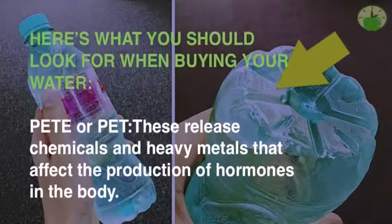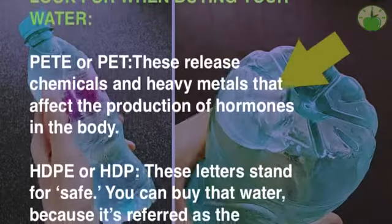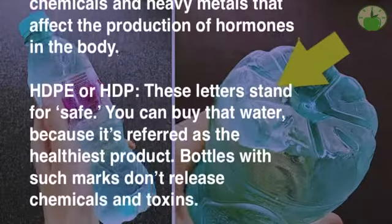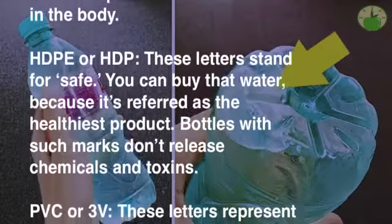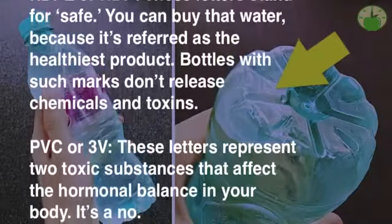HDPE: these letters stand for safe. You can buy that water because it's referred to as the healthiest product. Bottles with such marks don't release chemicals and toxins. PVC or 3V: these letters represent two toxic substances that affect the hormonal balance in your body.